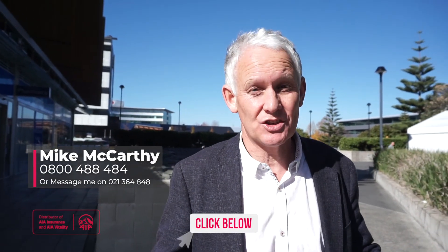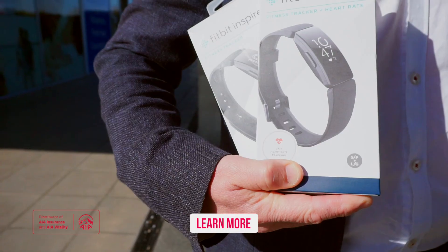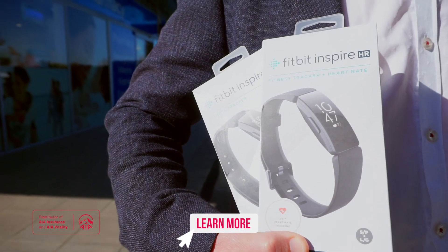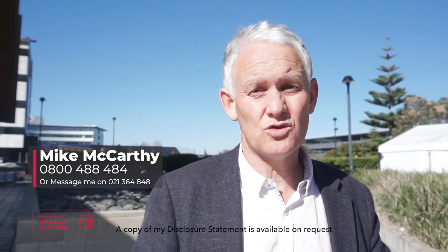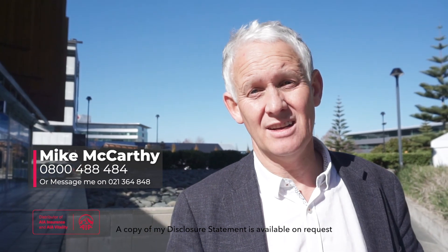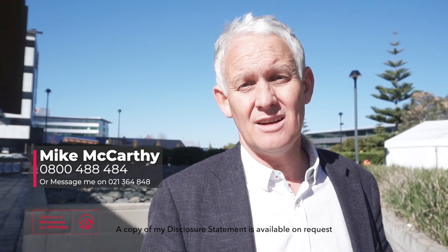So get in contact and let's talk about your needs. If AIA is the right insurer for you, I'll set you up on your Vitality journey and also throw in a brand new Fitbit worth a hundred and seventy-nine dollars. All you need to do is take out a new life insurance, health, trauma, income, or mortgage protection policy with AIA. Let's hook up — we can connect on Zoom online — let's have a chat, look forward to catching up with you.